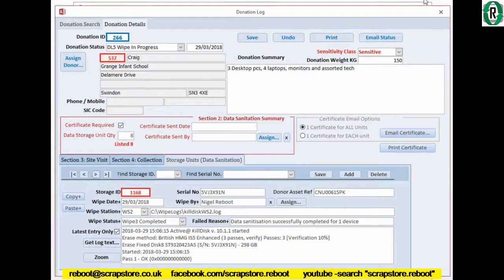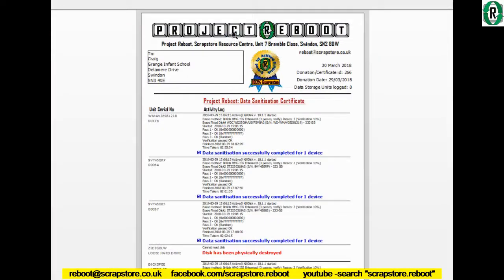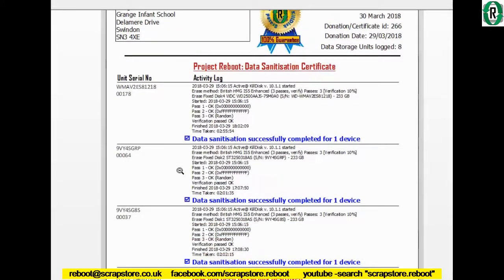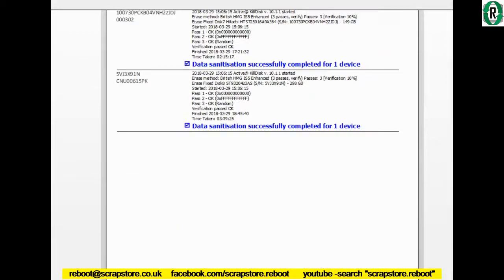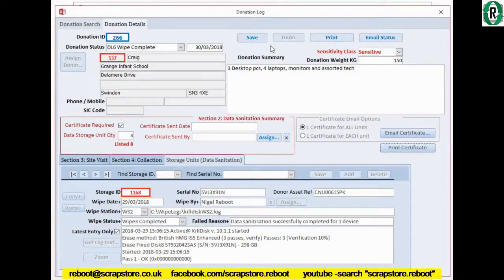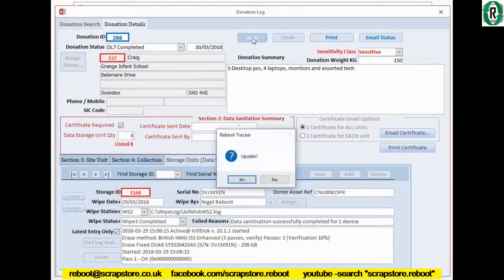That is all the log file imported into the database. Now I'm going to set the status to wipe complete — save that. And now I can show you the wipe certificate that will get emailed back to Craig to complete the circle. Here it is: Project Reboot Data Sanitization Certificate, March 30th, certificate number 266, eight hard drives. As you can see, there's a log of activity against each serial number — seven entries plus the bad disk entry, going on to two pages. That gets emailed back to Craig and the process is complete. Job done.